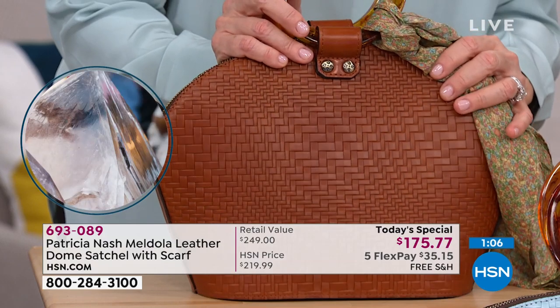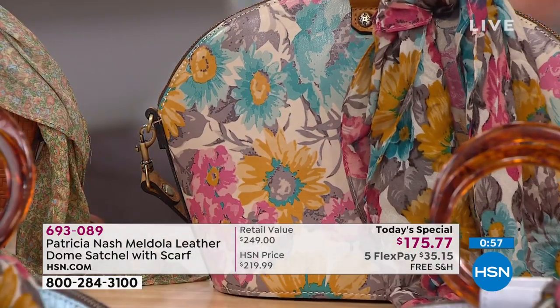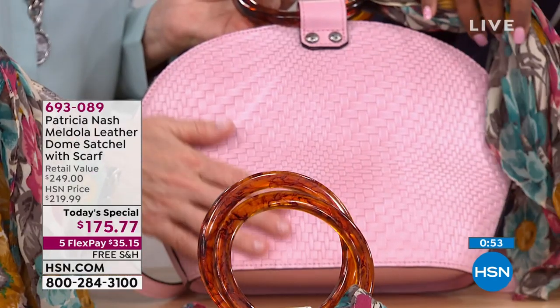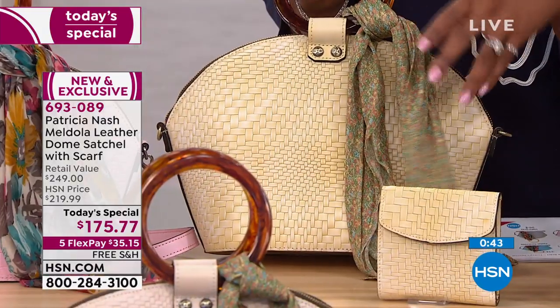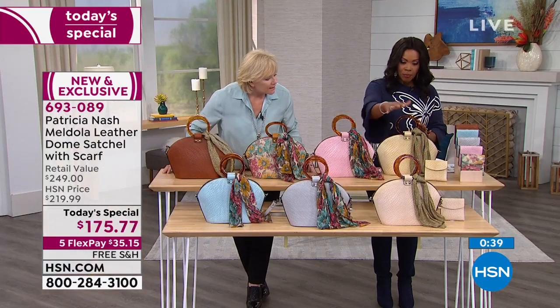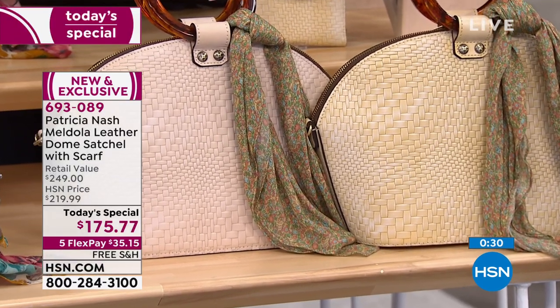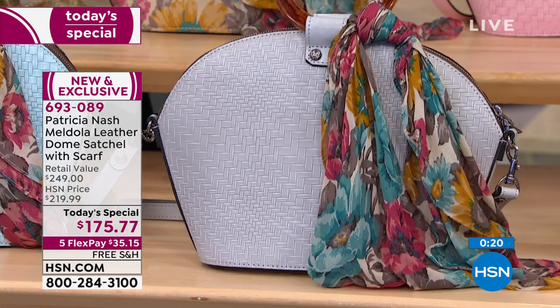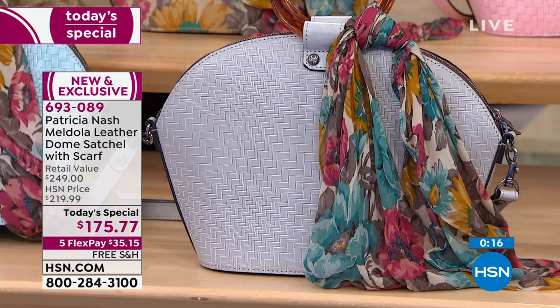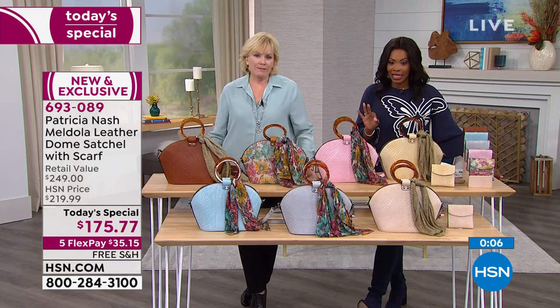If you're just joining us, let's go through the colors again. We've got the tan embossed woven, the First Bloom — from a vintage Parisian dress I found — the blush with all that hand waxing visible, the rattan with the coral bouquet scarf, the natural white, and the light gray. And lastly, the pastel turquoise. They're all good. You really can't make a bad decision. Go for it today — today only is our Today's Special price.